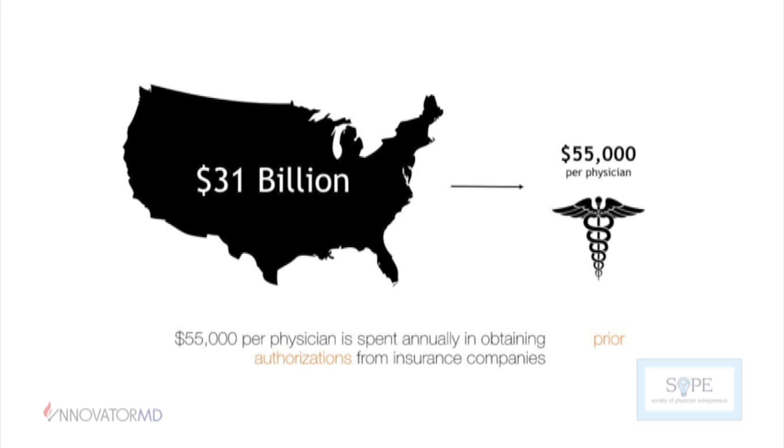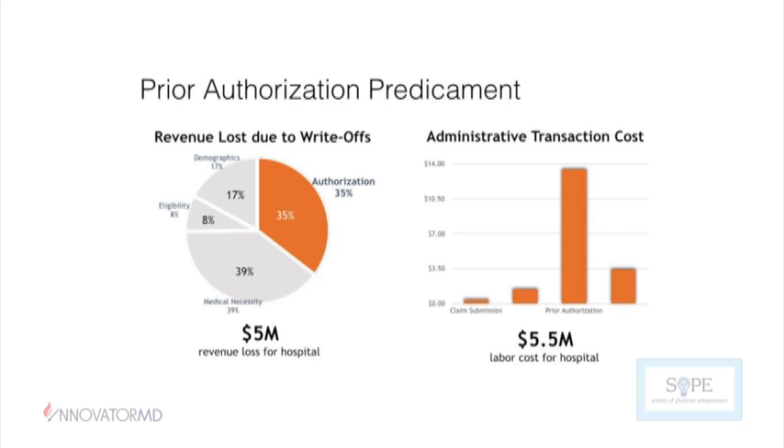When we look at revenue lost in healthcare systems, about one-third of the revenue that a hospital writes off is due to authorization-related issues — where they performed a procedure not knowing it required an authorization, or the authorization was denied, or they had to reschedule the procedure. On the left-hand side, you can see the cost of transactions in healthcare. Prior authorizations should really stand out — they are the most costly transaction in healthcare today.